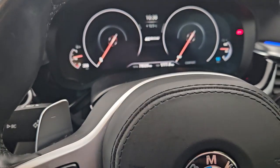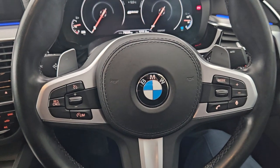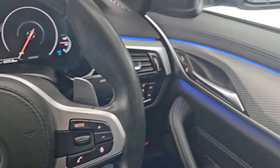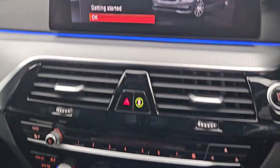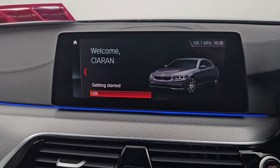Coming into the interior of the car, you have your digital dash showing 78,000km. Your multifunctional leather steering wheel with cruise control, voice command and radio. You have your full LED ambient lighting with a lovely chrome finish along the dash, full leather seats, black roof, and a touchscreen Apple CarPlay with navigation, media and phone connection.